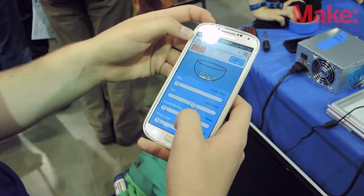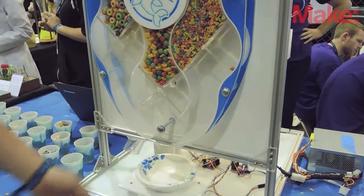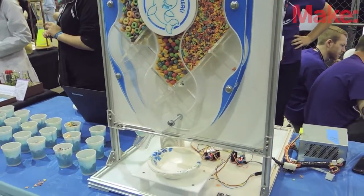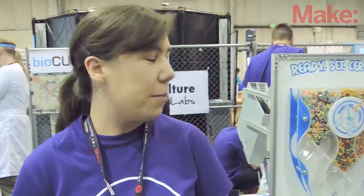You place an order from a web app and you can choose from three different types of cereal. Once you place a bowl on the stand, it has a light sensor — it will sense the bowl and then dispense your cereal. It also has a spoon dispenser and a milk dispenser too.